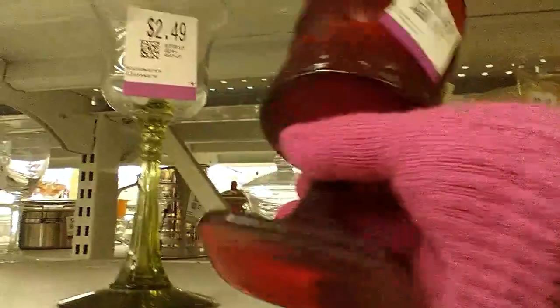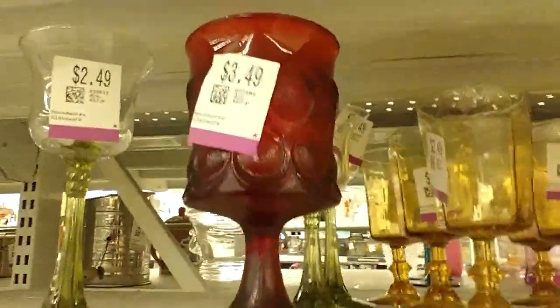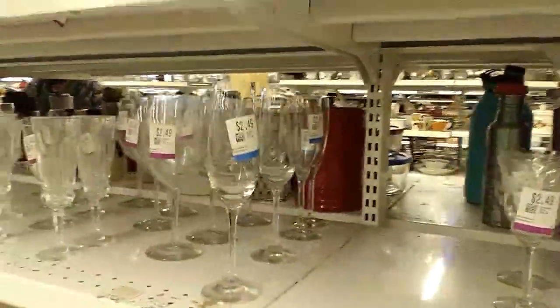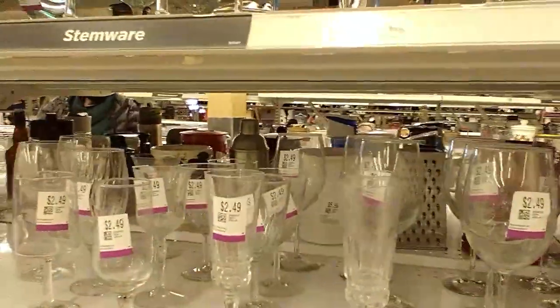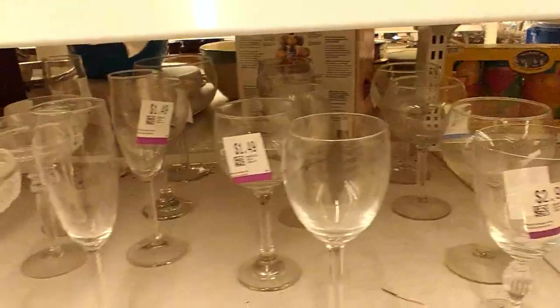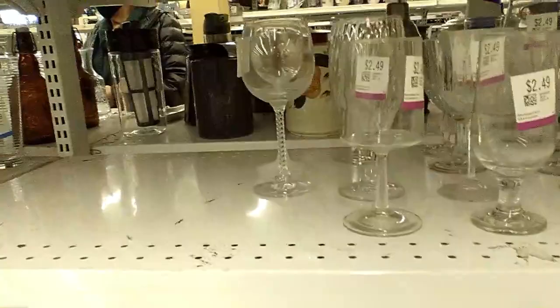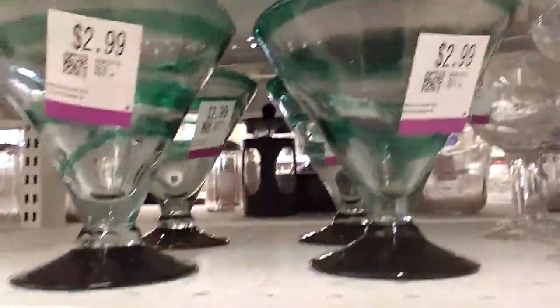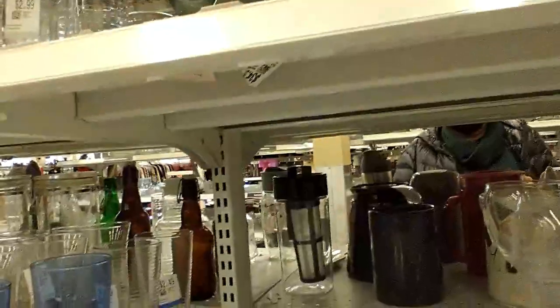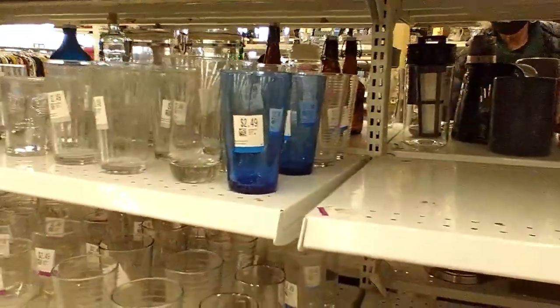I spot a vintage coin design goblet but it's just one, so I leave it behind. I also spot some really fun green swirl dessert glasses at $2.99, and then I look up and see beautiful cobalt flutes at $2.99 as well. I just thought they were too pricey so I passed on both, though the cobalt flutes and tumblers were very nice.